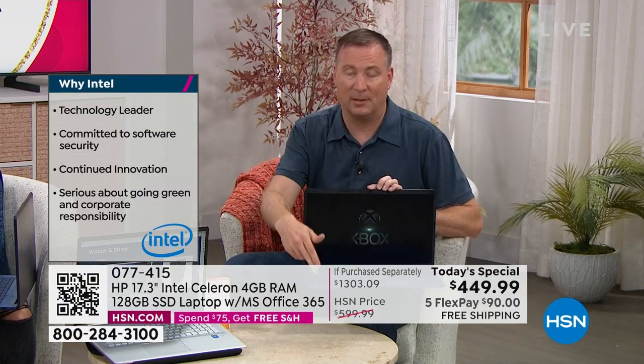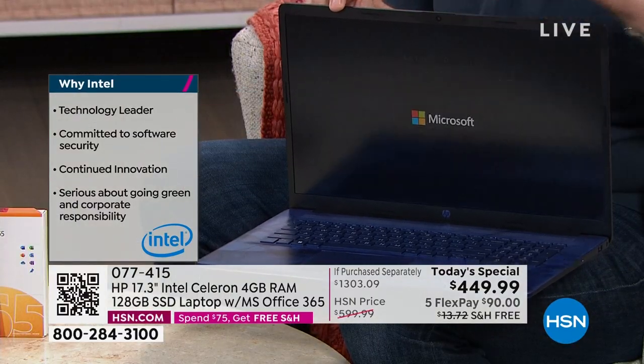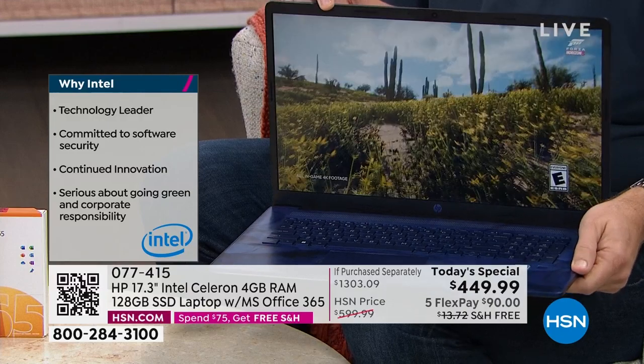Think about what you used to do years ago versus today — there's a lot more multimedia. Whether you're watching Netflix, Disney+, getting on Facebook, photo editing, video editing, or using Skype and Microsoft Teams, this processor can handle all those newer things. And typically a more powerful processor shrinks battery life, but this one is kind of like a hybrid — it gives you an extra boost when you need it and conserves battery when you don't.